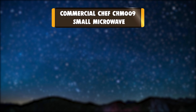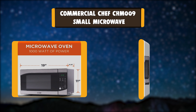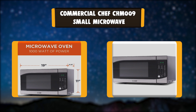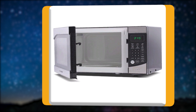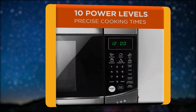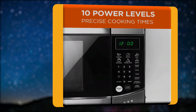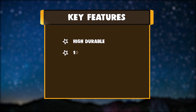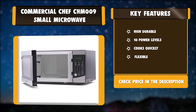Number 5: Commercial Chef CHM009 Small Microwave. With the CHM009 Microwave Oven, you get 900 watts of cooking power and an internal cavity volume of 0.9 cubic feet. This microwave has a stylish stainless steel front and an easy-to-read LED display where the digital clock can also serve as a convenient kitchen countdown timer. Key features: high durable 10 power levels, cooks quickly, flexible.